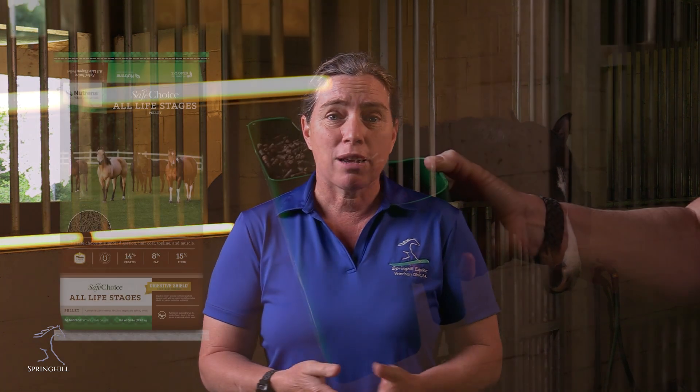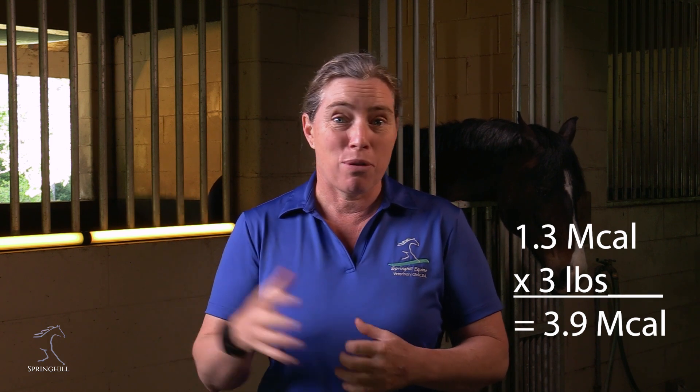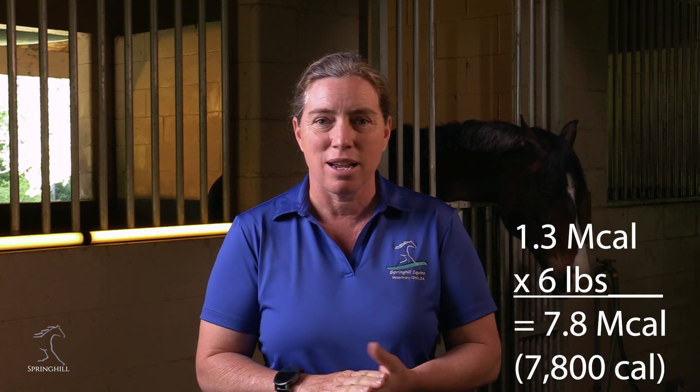Safe Choice Maintenance, which is equivalent to Purina Strategy — those basic maintenance level diets across brands — are all pretty similar. If I look at Safe Choice Maintenance, I've got 1.3 megacalories per pound, the same. But the recommended feeding rate for that feed is three to six pounds. In order to meet the minimum nutrition requirements you need to feed three pounds a day, adding at least 1.3 megacalories. At the six-pound end, we're adding a ton of calories to your horse's diet — this is how concentrates really pack in the calories.